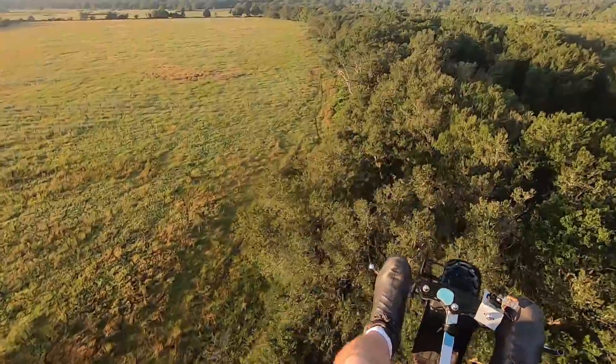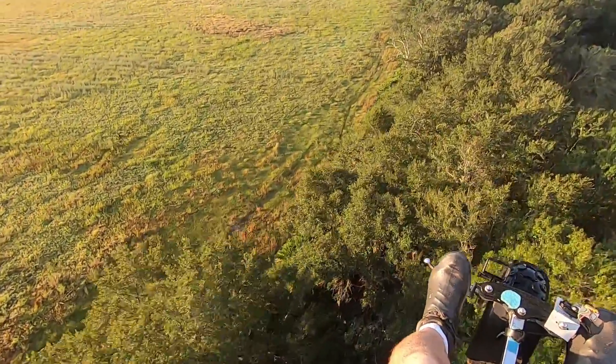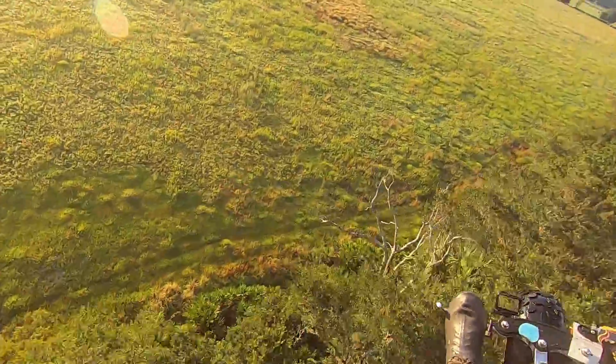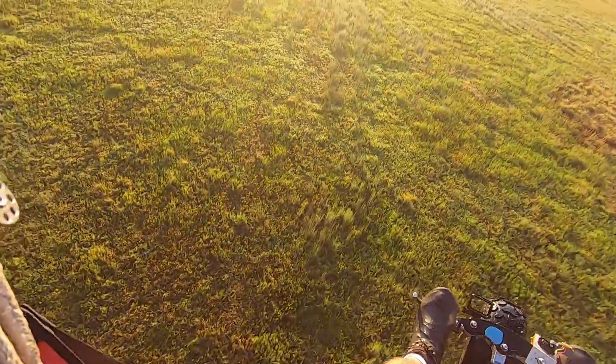I feel it's my duty to chase away these destructive feral hogs whenever I can. I ran a pack of them into the tree line, but one of them separated out into the field — and he was mine.